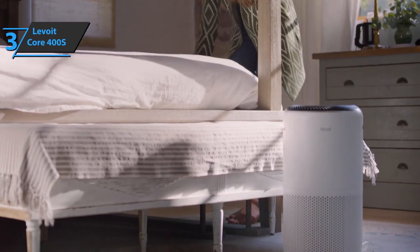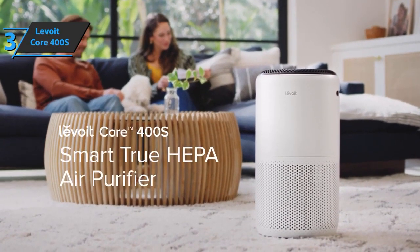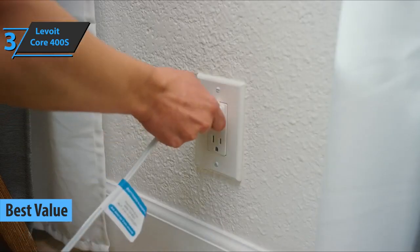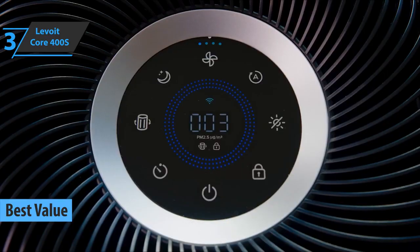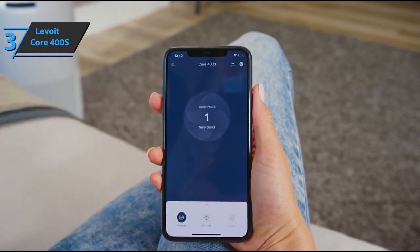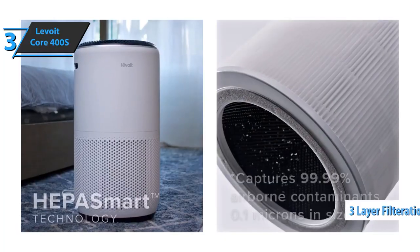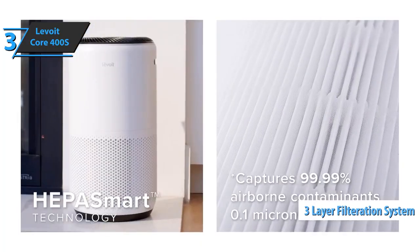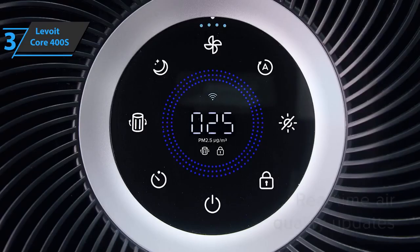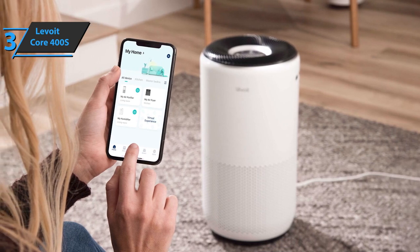If you're looking for a product that'll provide you with the greatest value for your money, then look no further than the Levoit Core 400S. It's been deemed the best value air purifier on the market in 2023. With its beautiful cylindrical design in white, black upper part, and control panel in a spiral-shaped design that allows for fast diffusion of purified air, it won't let you down. This device is highly sensitive and has a three-layer filtration system, allowing it to detect and capture all kinds of allergens, gases, odors, volatile organic compounds, and even bacteria and viruses, making it perfect for those with allergies or respiratory issues.